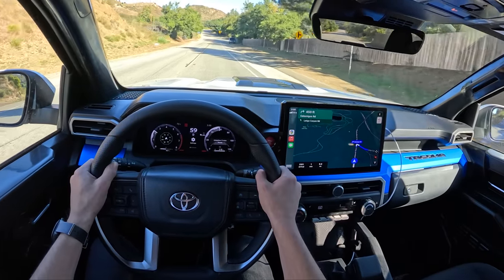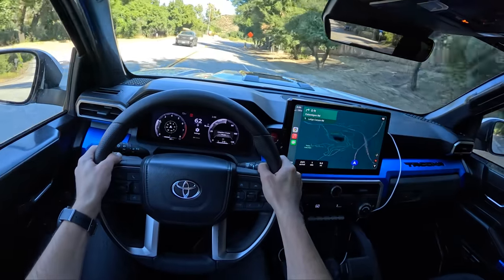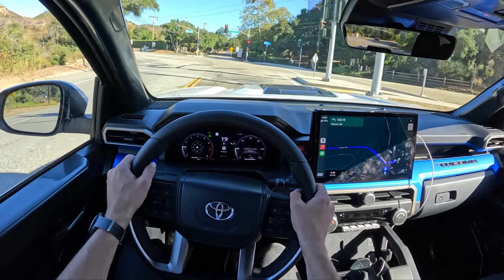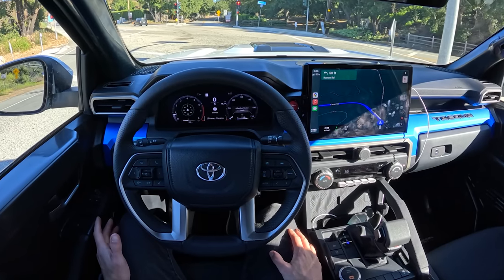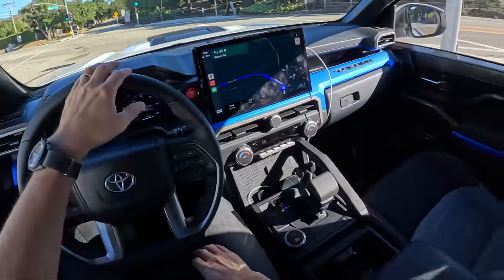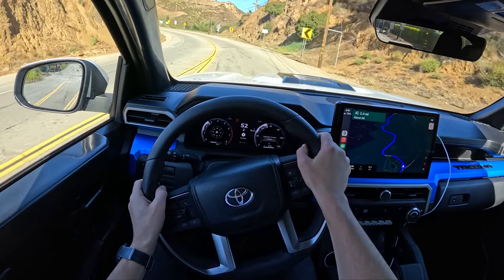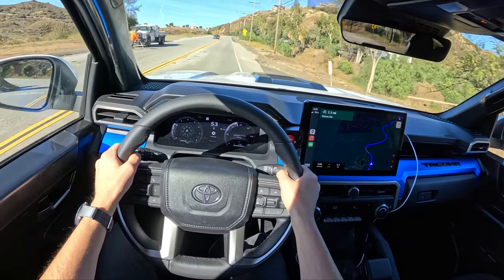60 miles an hour here — very quiet, very comfortable, very refined. I'm liking it. The ride's not too busy. It's an easy truck to drive, and I think it'd be an easy truck to live with too. I love the simplicity here — I love the focus on keeping this kind of old-school and simple. Toyota has stuck with a bit of an old-school philosophy with this new Tacoma, and I think it'll really pay off. It's both charmingly simple, yet still has a good amount of tech and feels modern. It's a good balance.